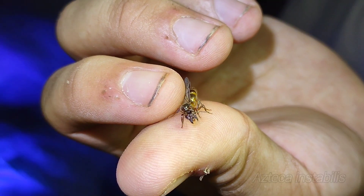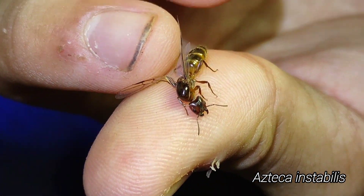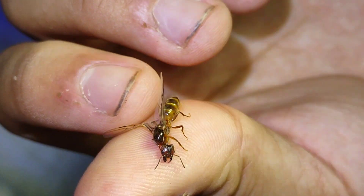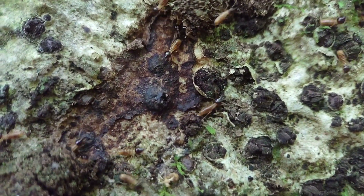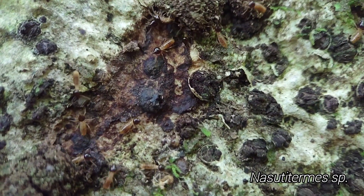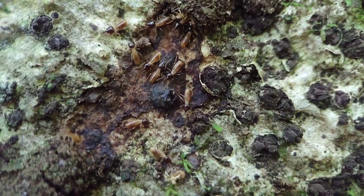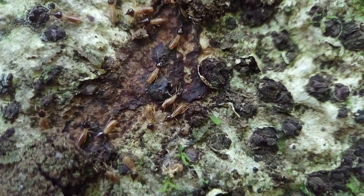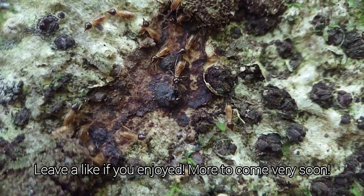Look at this giant Azteca queen that just flew in — super cool, basically tropical Liometopum, very very dope. Thank you all so much for watching. I'm going to leave you with this beautiful Nasutitermes colony we found. This was just the beginning of an amazing week-long trip to Costa Rica, so please subscribe and turn on notifications so you don't miss any upcoming videos.